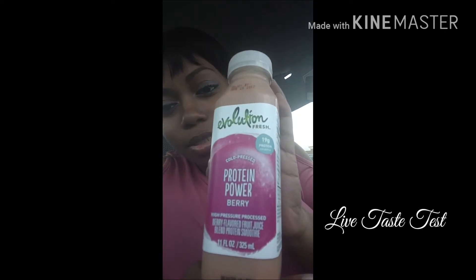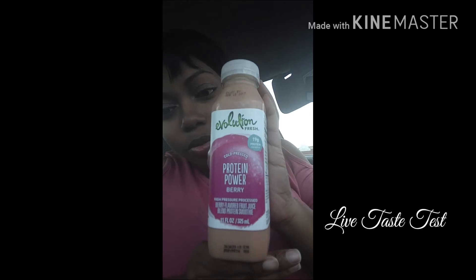I am going to shake it up. This is how the packaging looks. I know it's probably backwards.